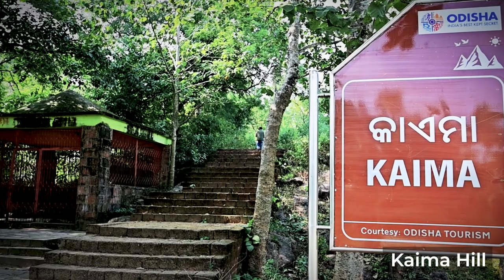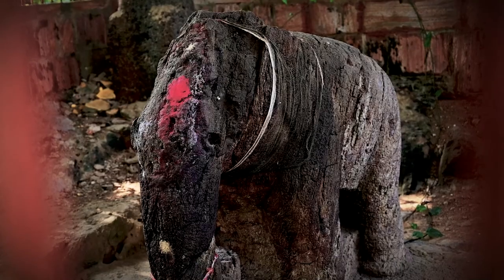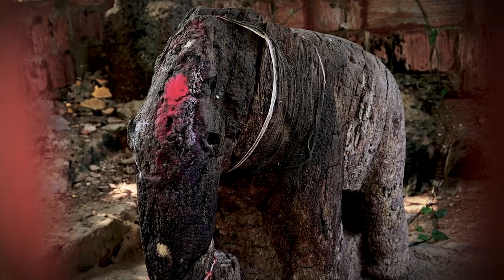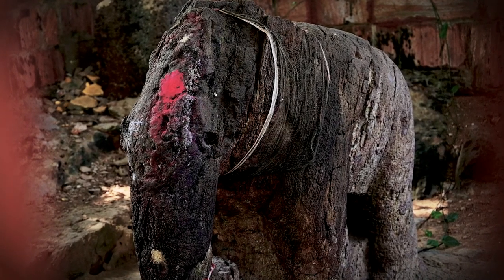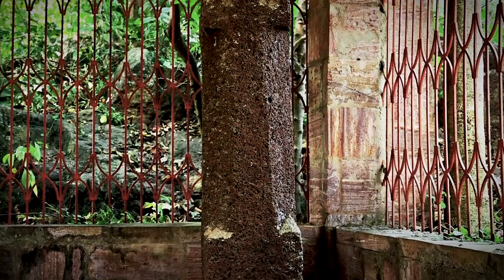Nestled within the dense vegetation on the Kaima hill lie the remnants of a Buddhist monastery, including a stone elephant from the 3rd century BCE and four monolithic pillars.